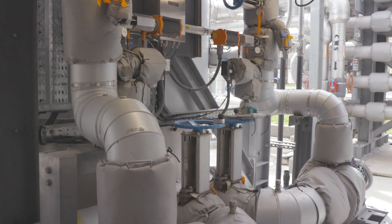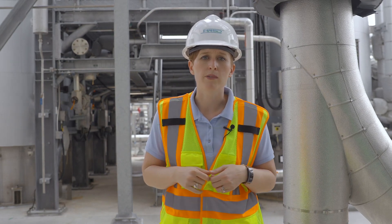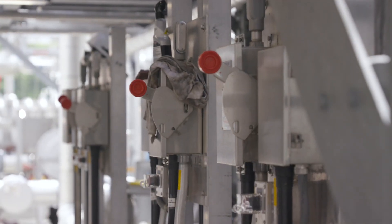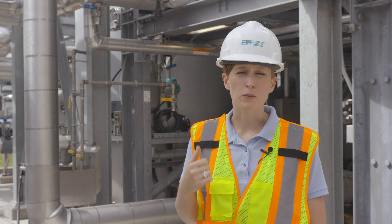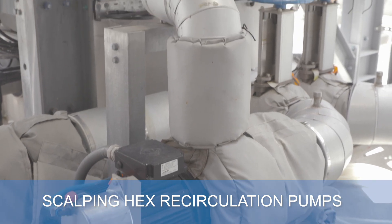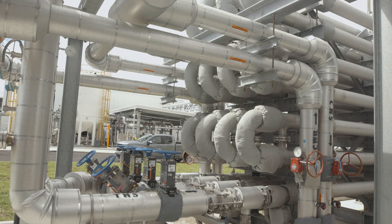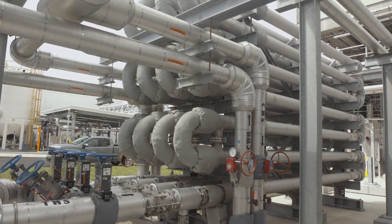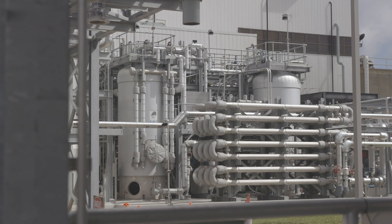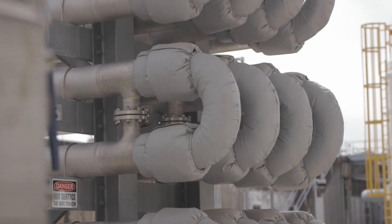After that we send on to the scalping HEX recirculation pumps. I'm standing here now in front of the flash tank. Coming out of the flash tank, we go through our scalping HEX recirculation pumps — duty and standby — sending solids through one large loop. Part of that loop sends solids through our scalping HEX, going from about 75 degrees Celsius down to a target temperature of 70 degrees Celsius, and then the solids recirculate back through on the suction side of the pump.